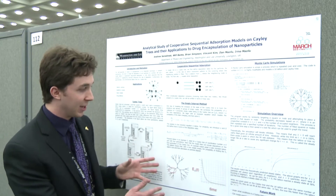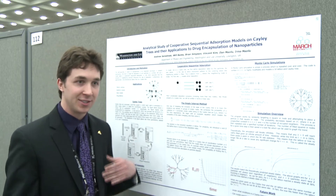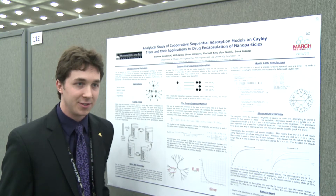We used a Cayley tree to approximate a two-dimensional lattice, to get a feel for how particles will adhere to the surface and in what patterns.